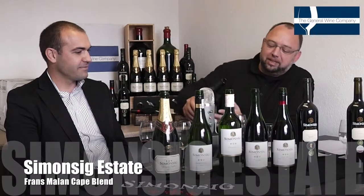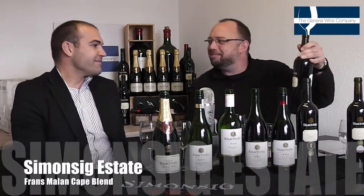We are moving on to two of our special wines. We've got our Franz Milan blend, which I'm very excited about, because Franz was instrumental in pioneering the Kaapse Vonkel sparkling wine in the Cape area. So talk me through this one, Pierre — why has he got his name on this one, the Cape blend?